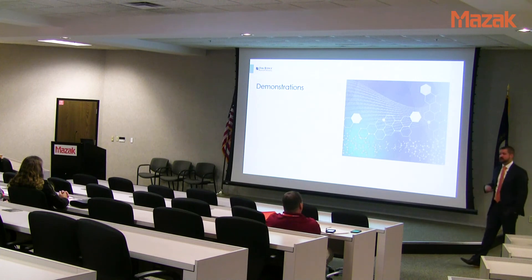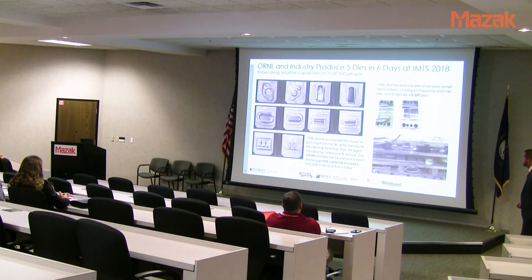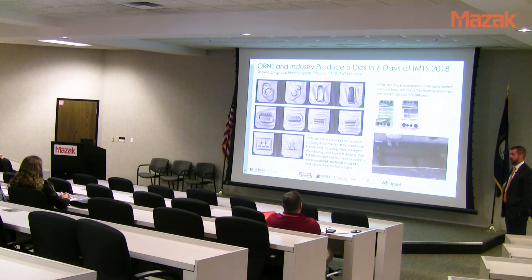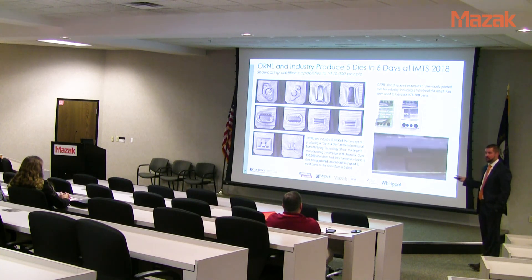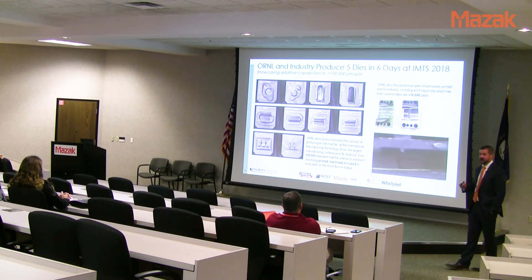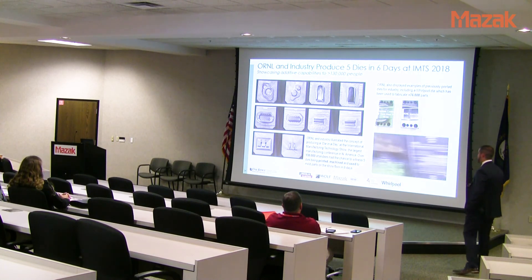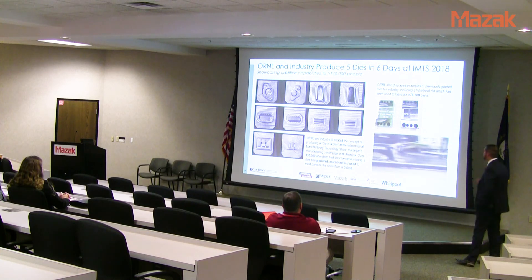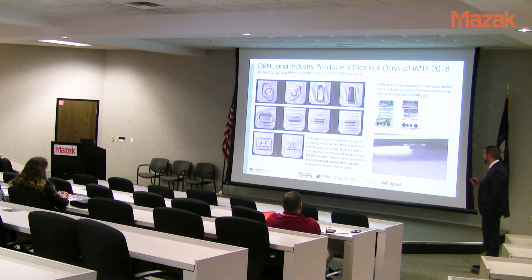Now for some demonstrations of what we've done with Mazak over the past five months. At IMTS 2016 we made five dies in six days — starting from day one with no pre-planning, designing on the fly, using a robotic cell to print and Mazak to machine. One of those dies was made for Whirlpool and has since produced well over a hundred thousand parts. These went out to industry — actual production dies in use today.